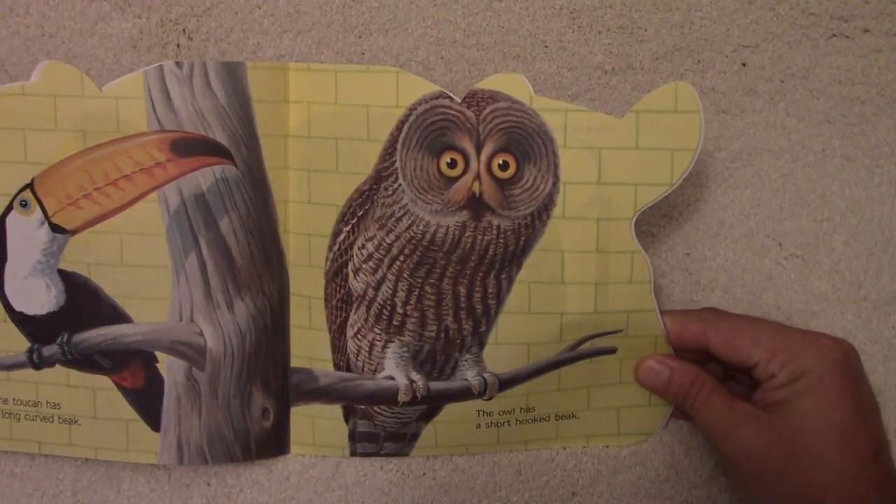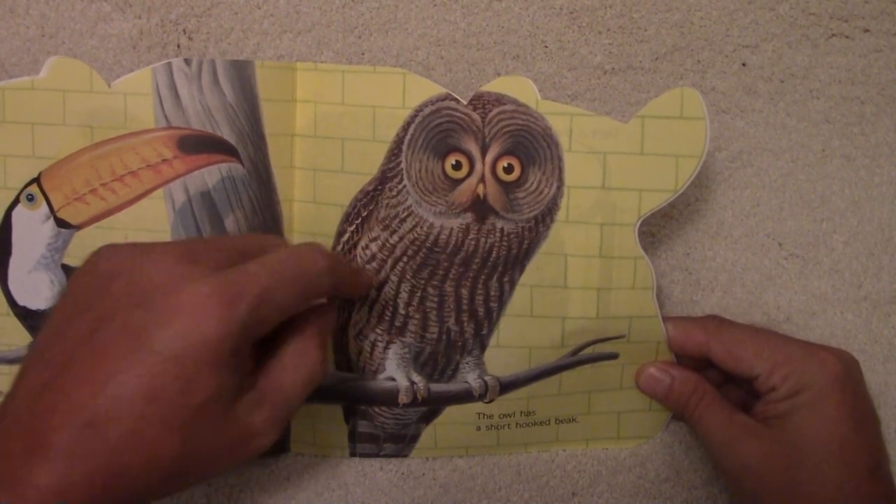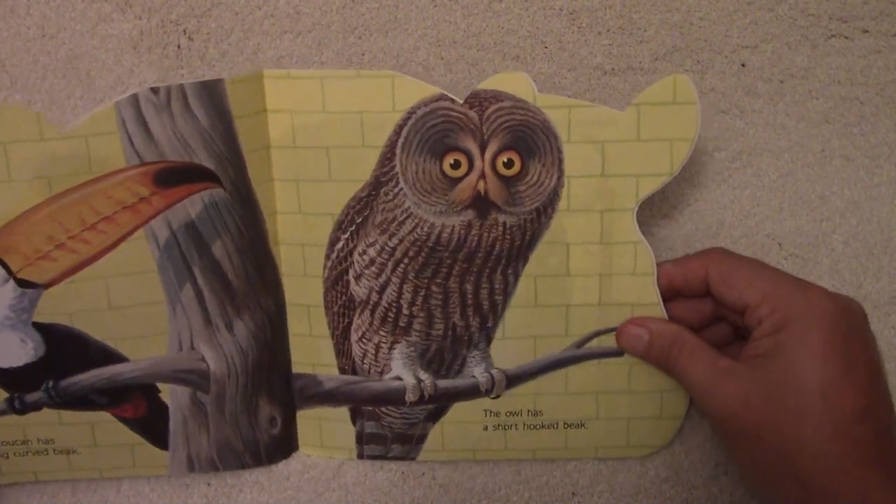The owl has a short hooked beak. Little hooked beak and big bright eyes so he could see well at night.